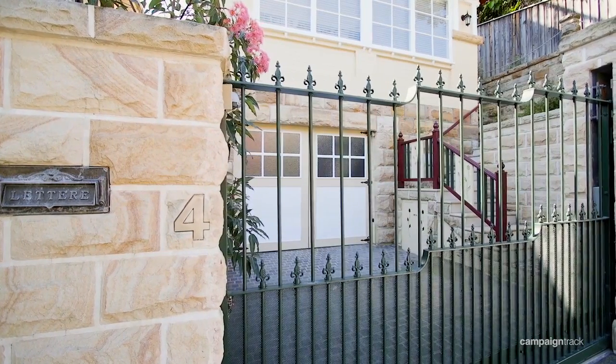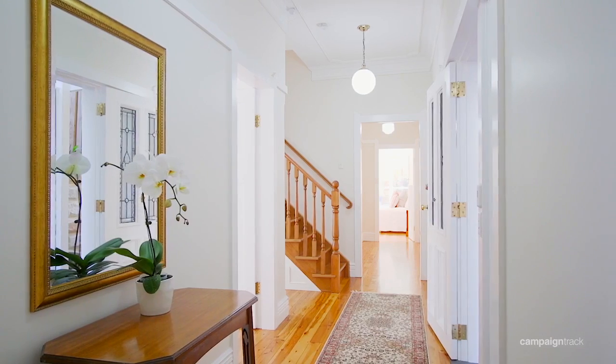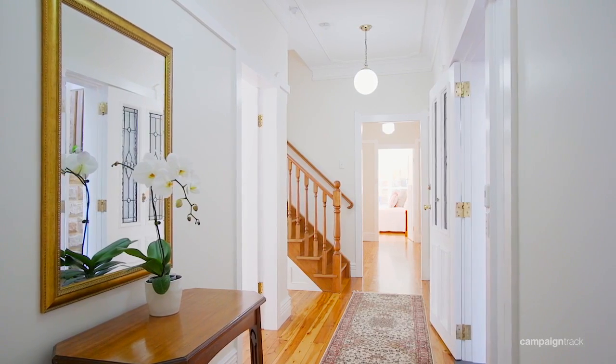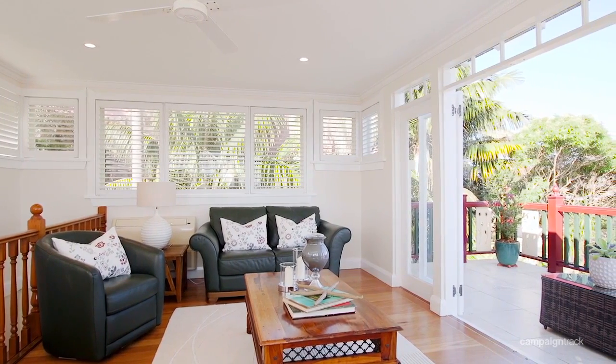This 1920s Federation home is built on solid sandstone foundations and it's a clever layout, with accommodation over several levels and a multitude of living areas for a growing family.